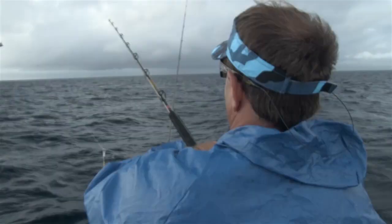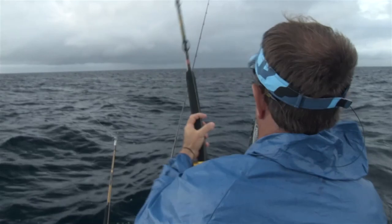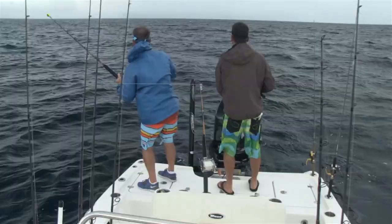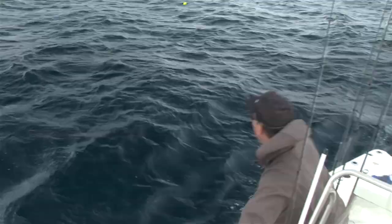We got the spread out and it didn't take long — we got the first bite on the kite bait. That was a cool bite, the bait was going right across the top there. He's right there — it's a little one, a little dinner-size dolphin.